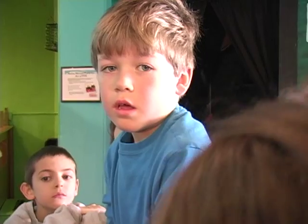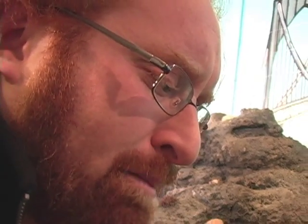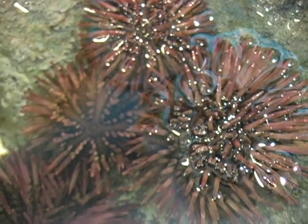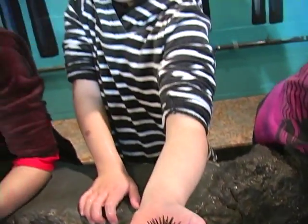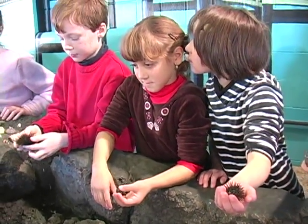What's a predator? An animal that eats another animal. Sea urchins aren't really predators — they're actually herbivores, so they're only eating plant matter. But they have many different predators: things like sea otters, different kinds of fish, crabs, and lobsters. They all love to eat sea urchins.